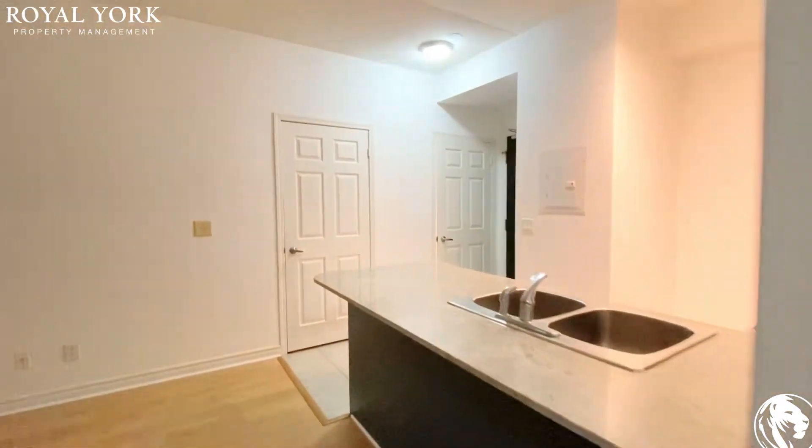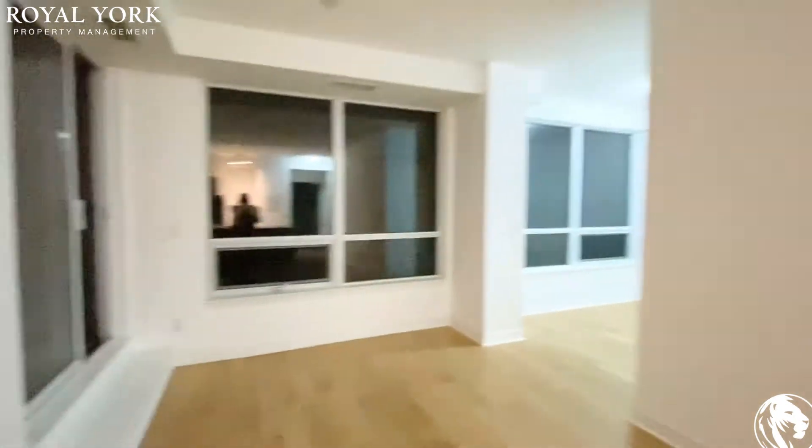If you are interested in this condo, please contact us at Royal Your Property Management. We would be more than happy to help you.